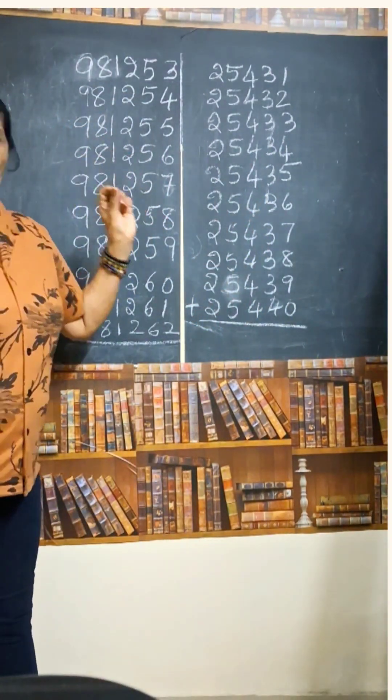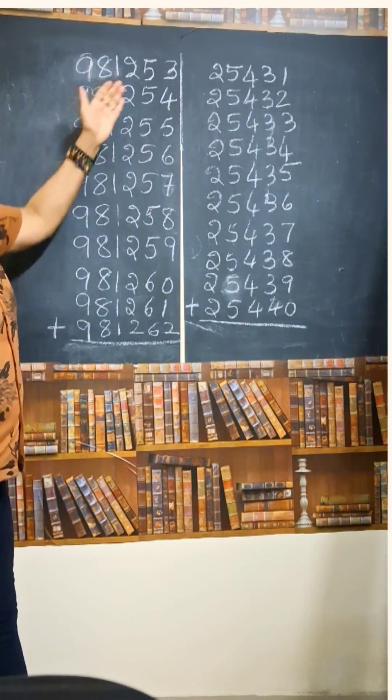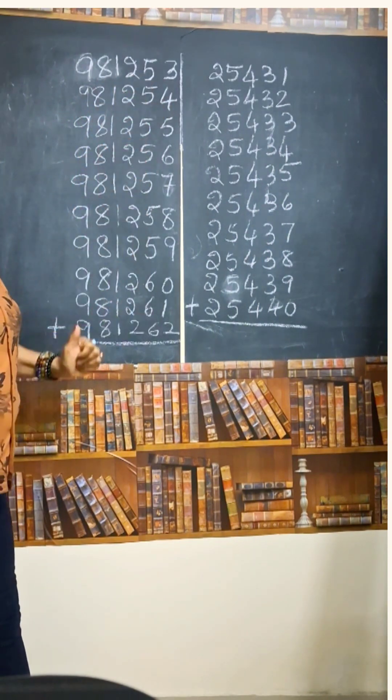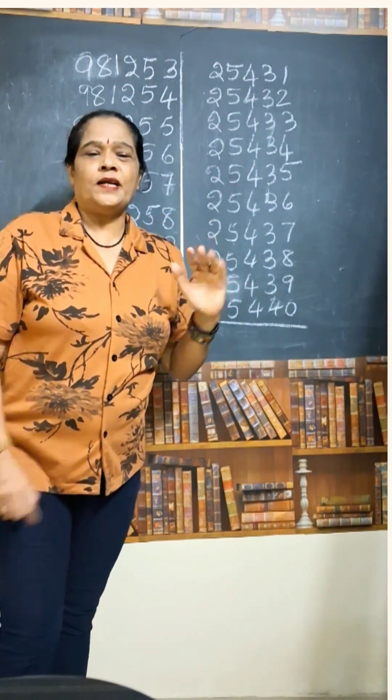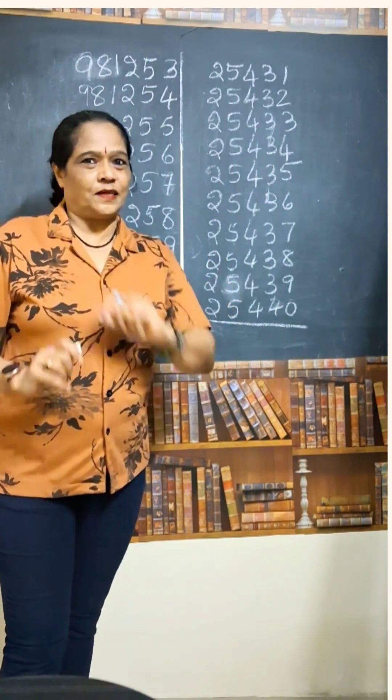See the number — such a big number. 9,81,253 and 9,81,254. These are consecutive numbers, 10 numbers per day. How to add this? No need to add all these numbers one by one. No actual addition at all. See the trick.